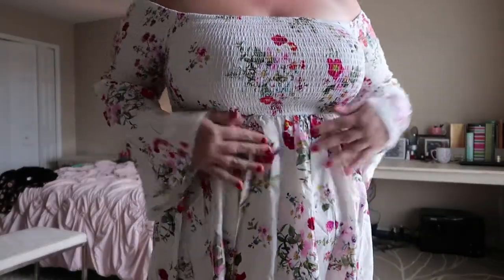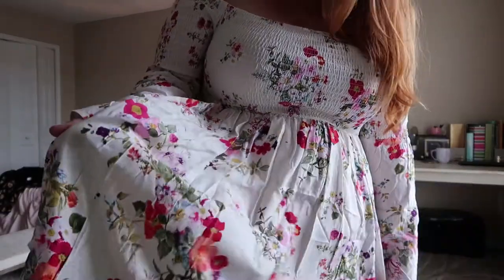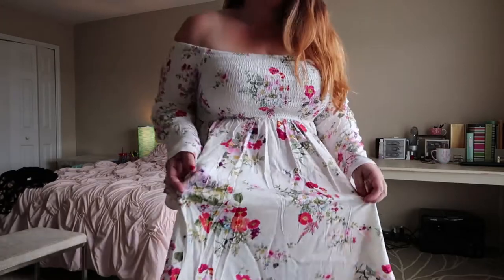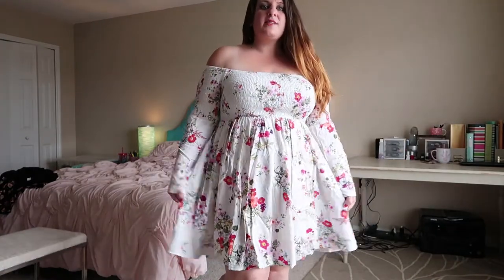This is the Smocked Bell Sleeve Dress. It is off the shoulder, bell sleeves, smocked top — fit beautifully. I have this dress in another fabric and I knew I was going to love it. To be honest, this fabric is just a little bit different than the way it looked in the picture. I was a little bit surprised that the flowers seemed to be a little bit more red — I thought it was basically like an ivory with pink floral pattern, but it's more of a cream with lots of reds and oranges that I didn't expect. But that's okay. I love it. I'm going to wear it a lot. This is the kind of dress I could pair with a jacket and some leggings and even wear it in the winter.